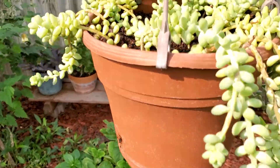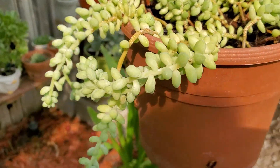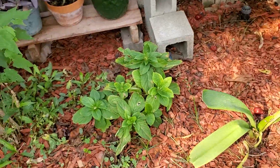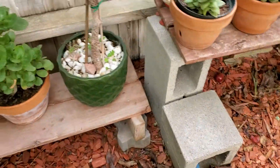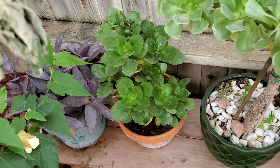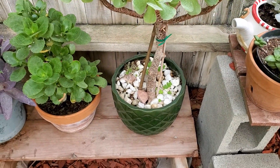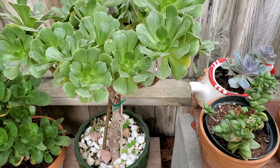I have another one right here that is growing also. It takes time for them to recover and rotate. And this is my hydrangea — there are three of them. This succulent is showing beautiful growth because fall is coming — it's already fall.